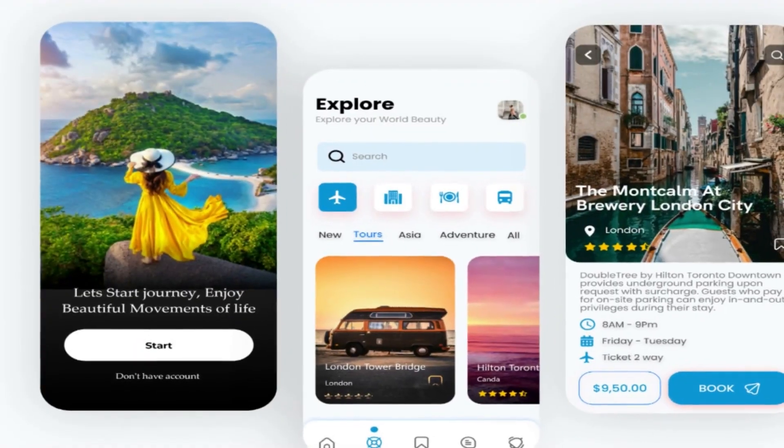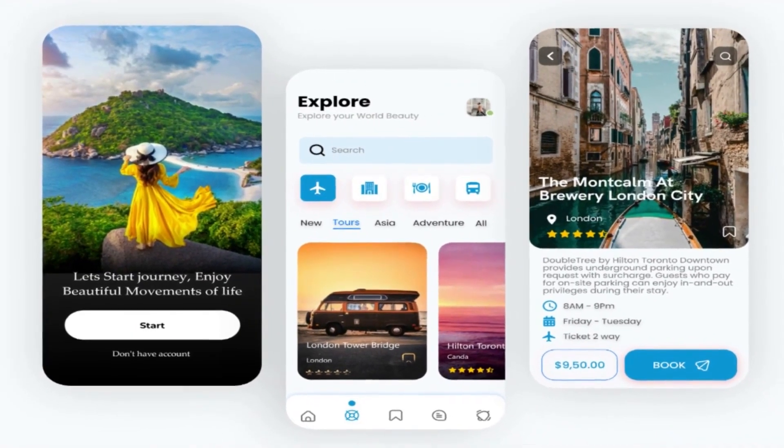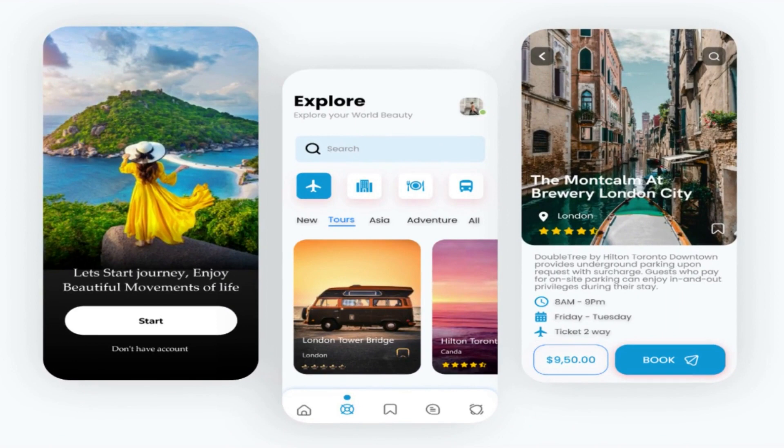Hotel App Features. With the rise of mobile technology and the increasing demand for on-the-go booking options, hotels have to adapt and offer a seamless booking experience for their guests. These apps provide guests with the ability to search for and book rooms directly from their mobile devices, making the process quick and easy. Many booking apps now offer real-time availability and room rates, so guests can see up-to-date information and make an informed decision when booking their stay.